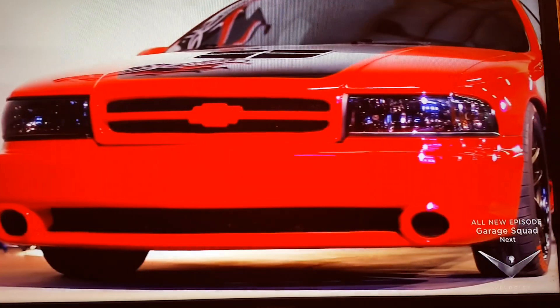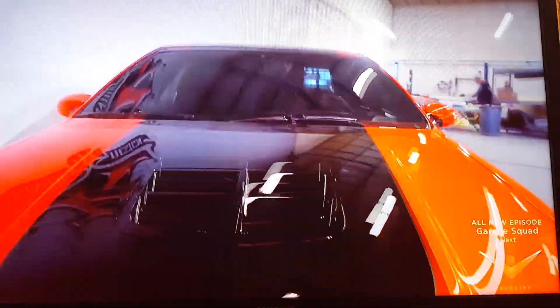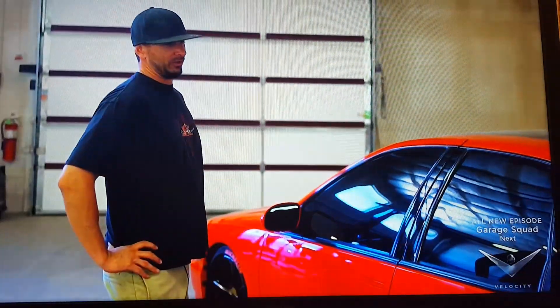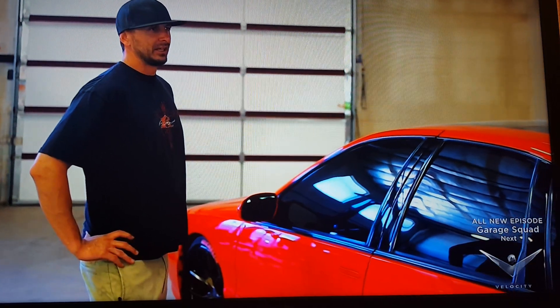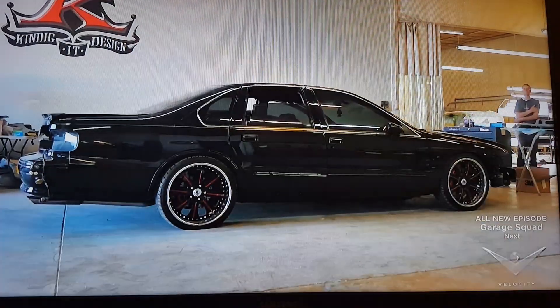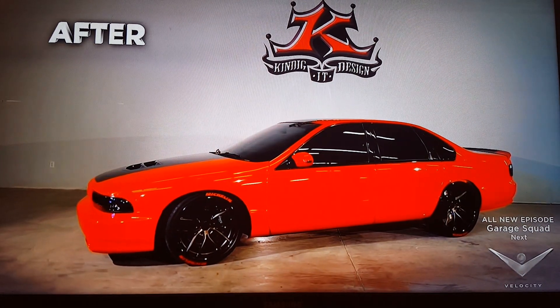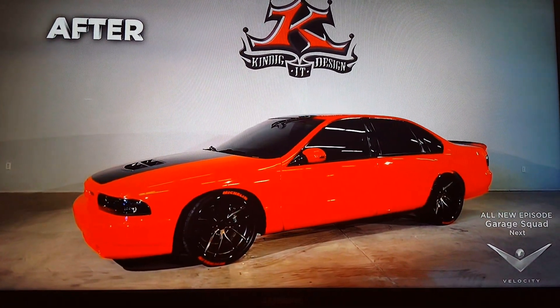This '94 Impala SS took a huge transformation when it spent its time here at Condigate Design. It came out killer — I've never seen another one look this mean. We changed the color, the interior color, the engine, the transmission, wheels, brakes, front bumper, rear bumper, and the hood has been customized. It's been a lot of work.